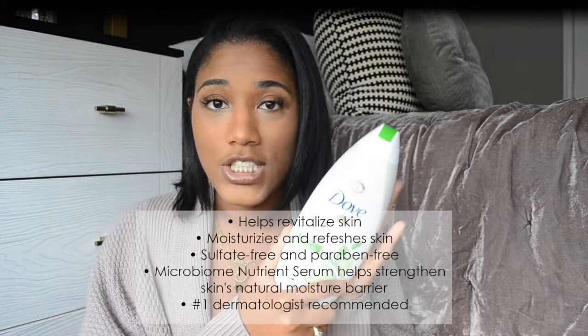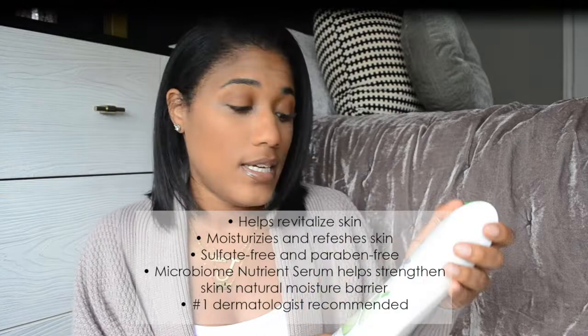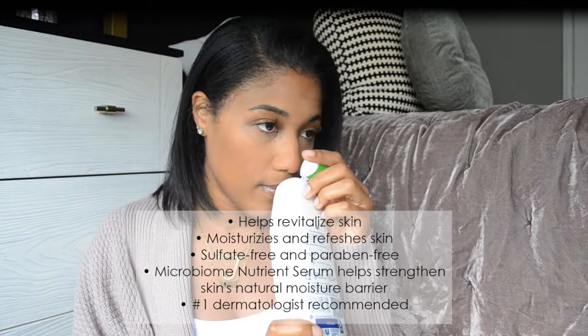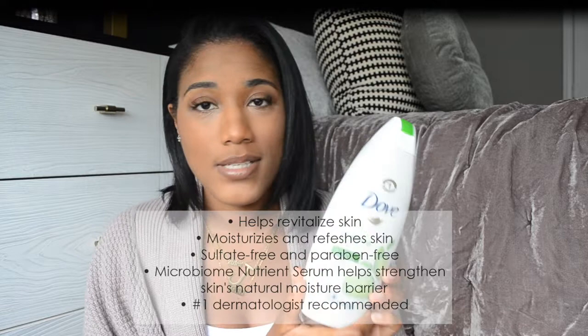I usually go between three of the Dove fragrances: the original one, the one for sensitive skin, and the cucumber one. I love the refreshing cucumber and green tea scent — it smells really clean and soft. I use this to clean down there. Dove is a go-to. I feel clean afterwards and I love the way my body smells. The smell fills the room, so definitely get you some Dove.